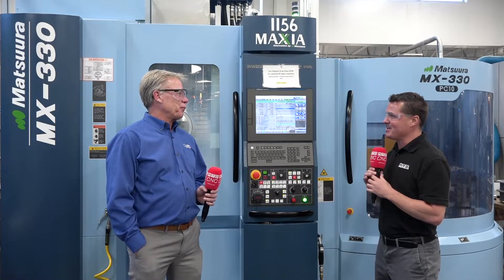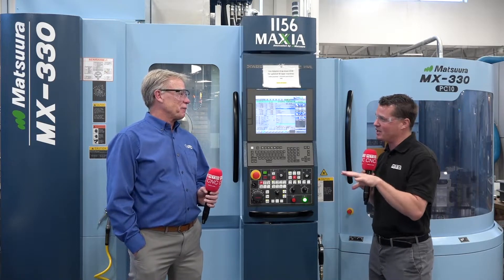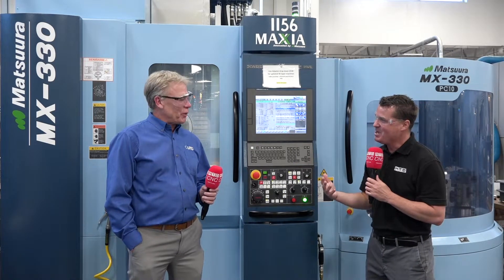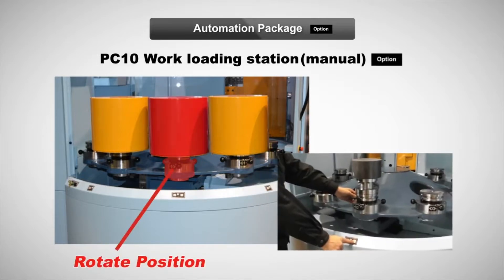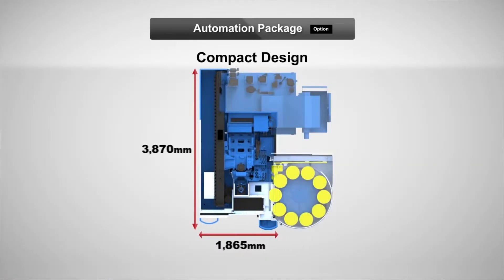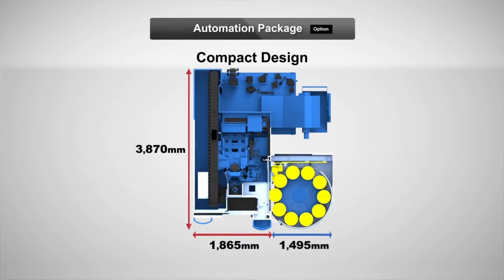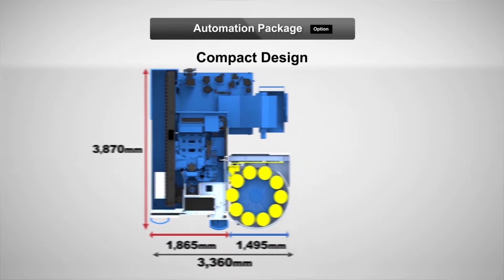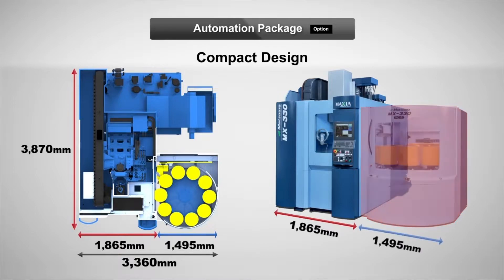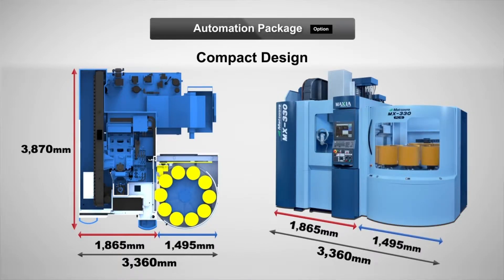You brought up something off camera that I really want to bring on camera, because we're all talking about in our industry right now how we're going to automate things. You actually compared the Matsura as 'automation in a can' — I believe that's what you called it. It's just an affectionate reference because I really appreciate the capabilities of the machine tool. I like to call it automation in a can because I don't have to go out and buy a robot. I automatically got a big tool magazine, lights-out capability, a large tool magazine, and a large pallet pool.